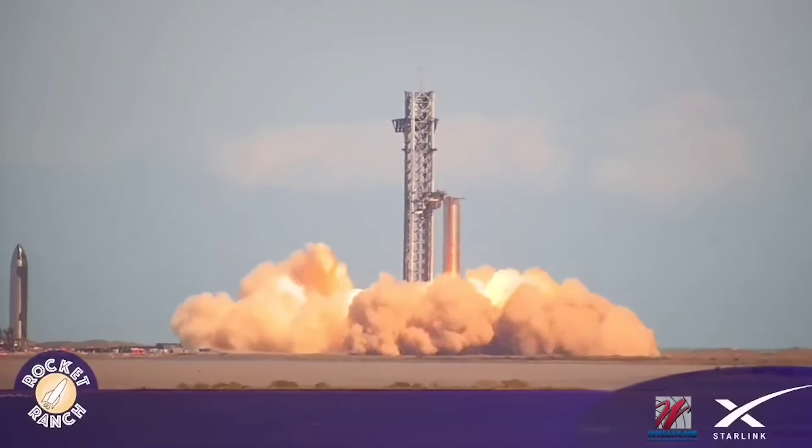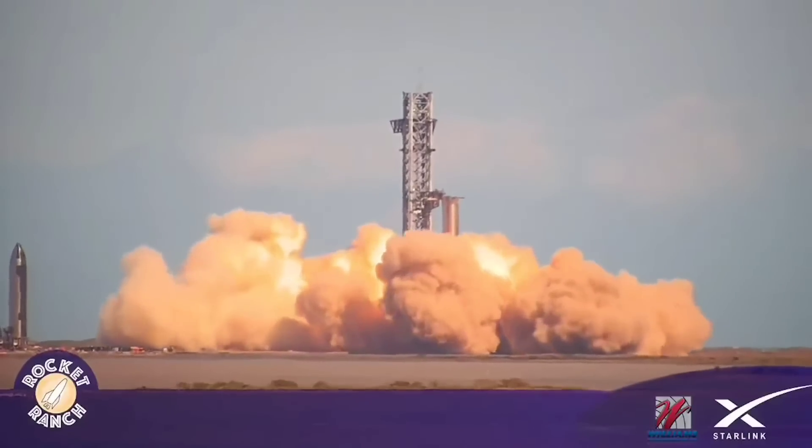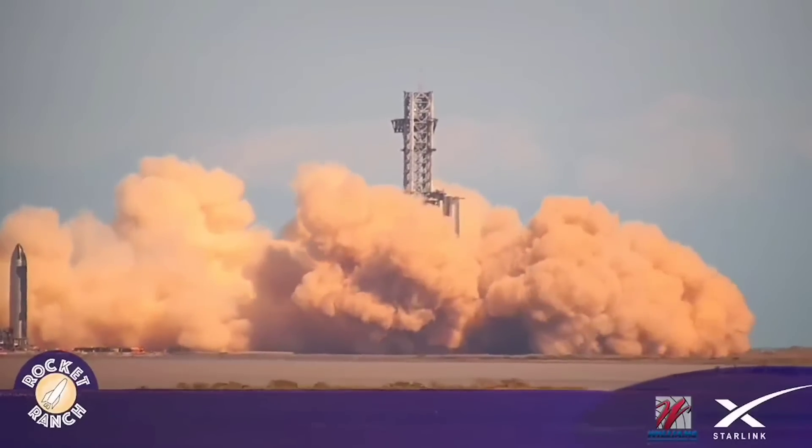I fail to understand why SpaceX still doesn't have a conventional flame trench with this launch pad. I'm not an engineer, nor am I a rocket scientist, and I'm confident that they know what they're doing. But in the past, pulverized concrete has created problems with rockets — it can cause damage to various sensitive systems, to the engines, and other critical components exposed to the pad. I really don't see how SpaceX intends to attempt an orbital launch before they actually build a flame trench.